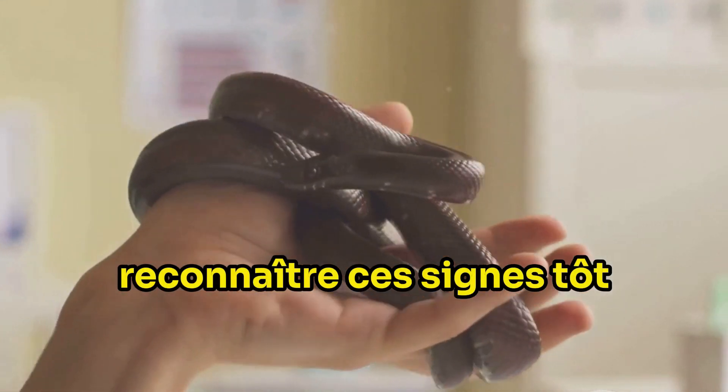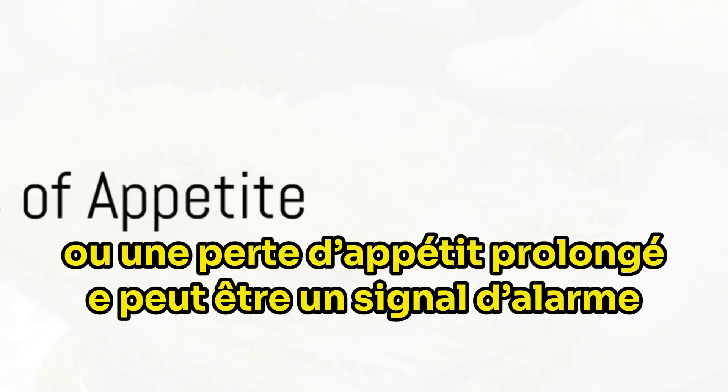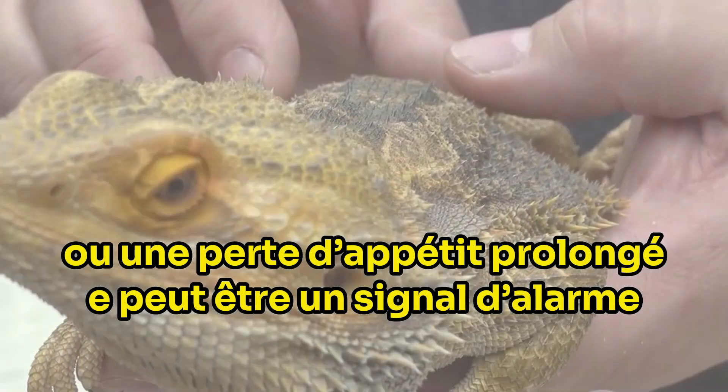Recognising these signs early can make all the difference. Firstly, a sudden or prolonged loss of appetite can be a red flag.